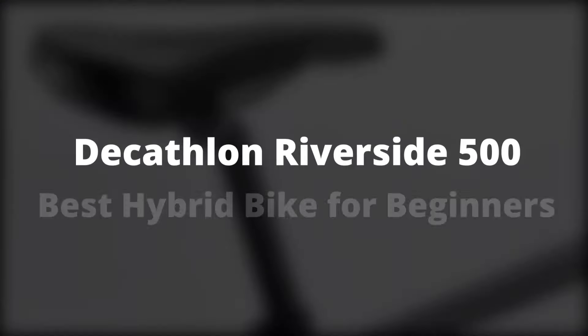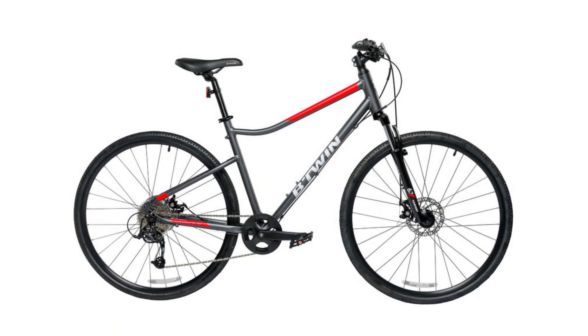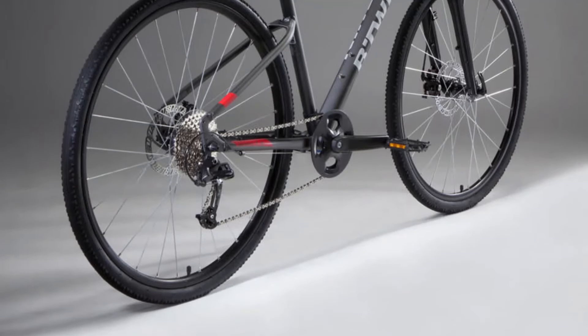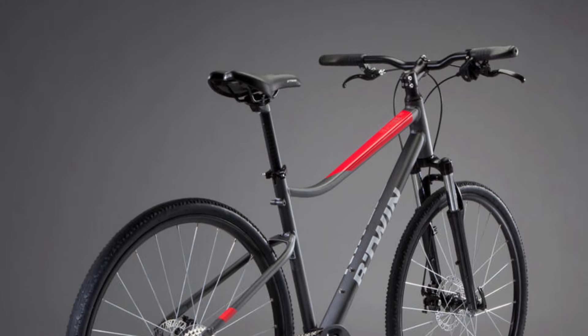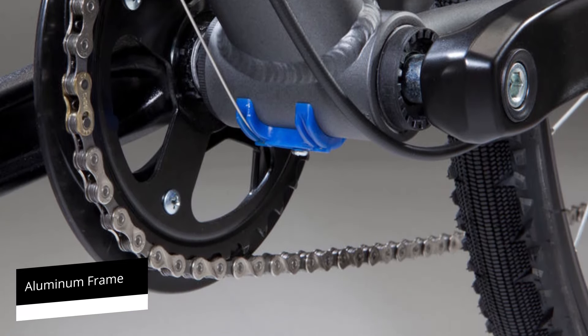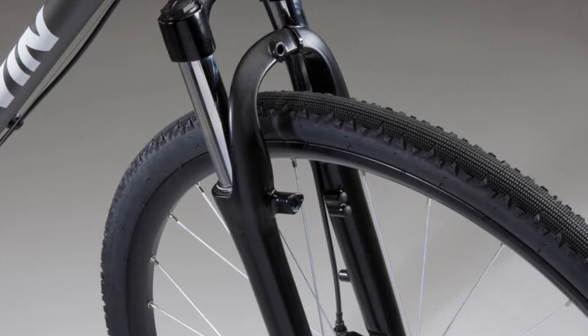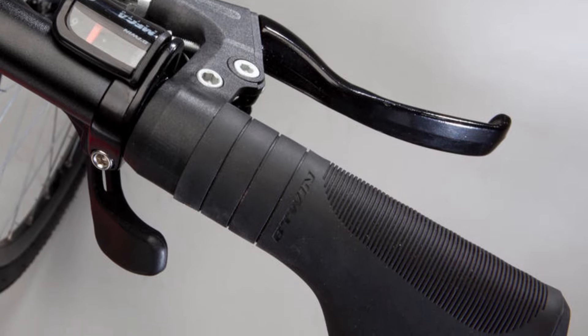Decathlon Riverside 500 — Best Hybrid Bike for Beginners. The Riverside 500 from Decathlon is a great choice for beginners, firstly because it is a quality but inexpensive model. You can get your hands on one for under $500, making it a good choice for riders who are yet to decide if biking is for them. An easy-to-use single chain ring keeps things simple, and the light aluminum frame comes with a low design — best for beginners who don't want to swing a leg across a high top tube and appreciate the ability to easily put one foot on the ground.